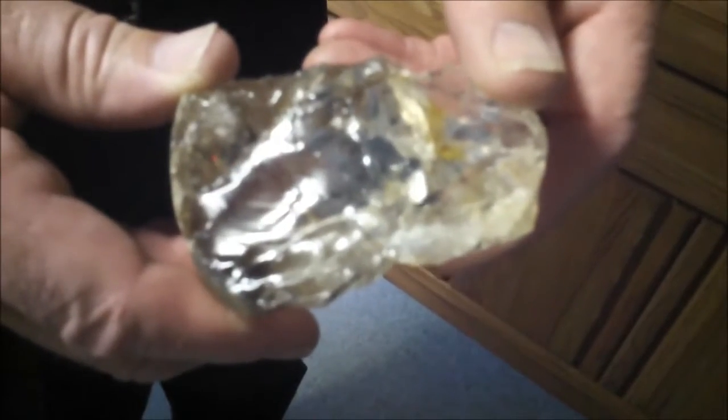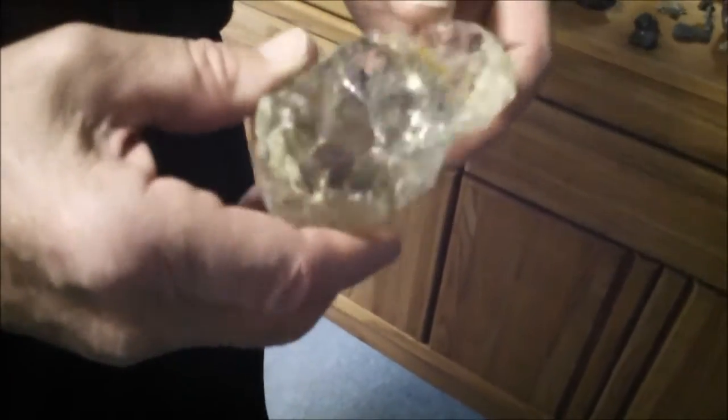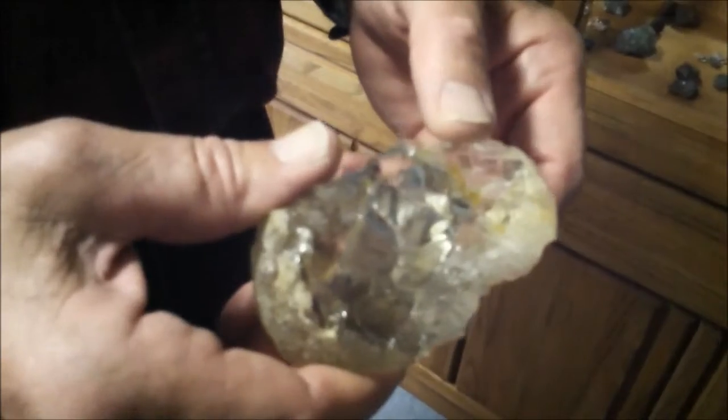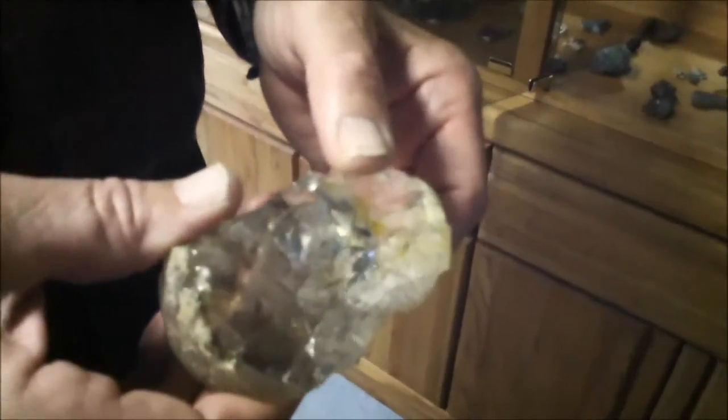This is a big piece of quartz — you should turn it so you can see it in the light. I found that up by Idaho City. It kind of looks like glass, and in a way it is — it's made out of the same thing: silicon and oxygen.